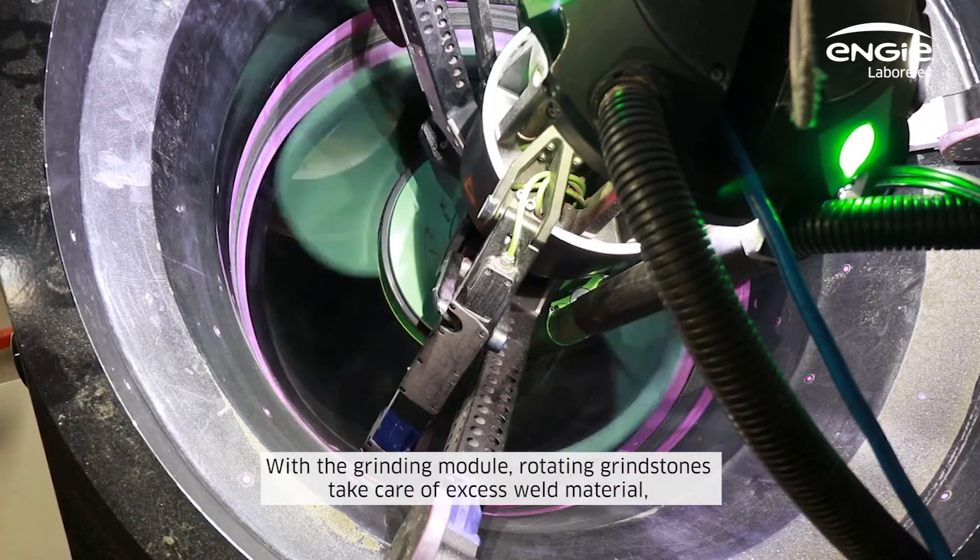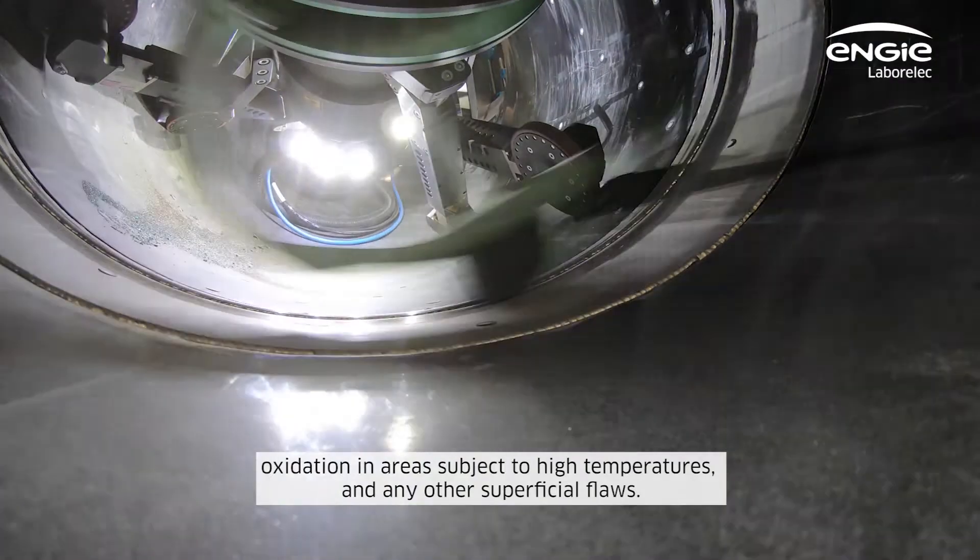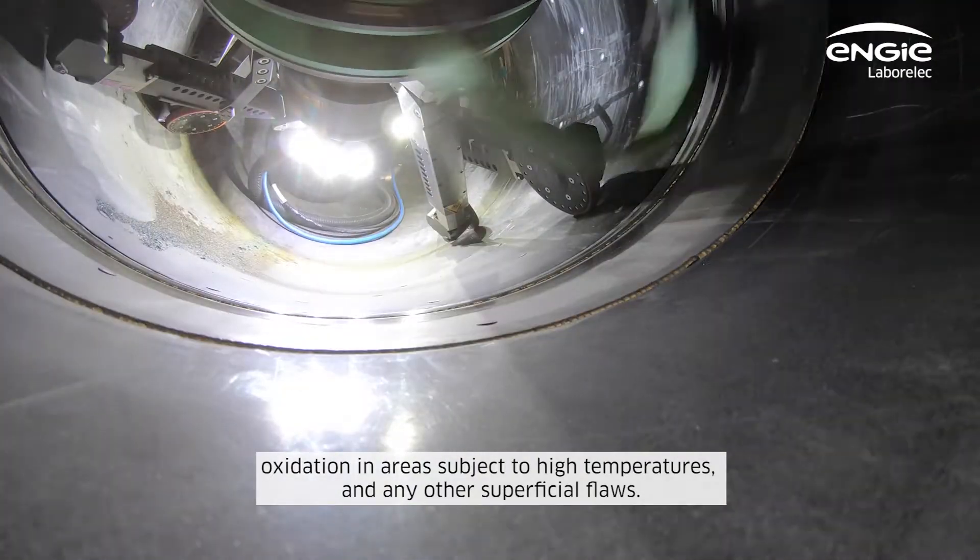With the grinding module, rotating grindstones take care of excess weld material, oxidation in areas subject to high temperatures, and any other superficial flaws.